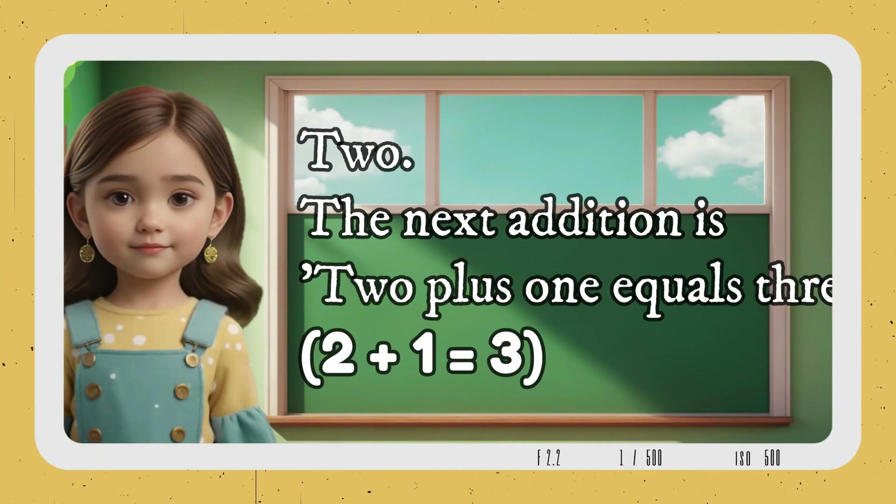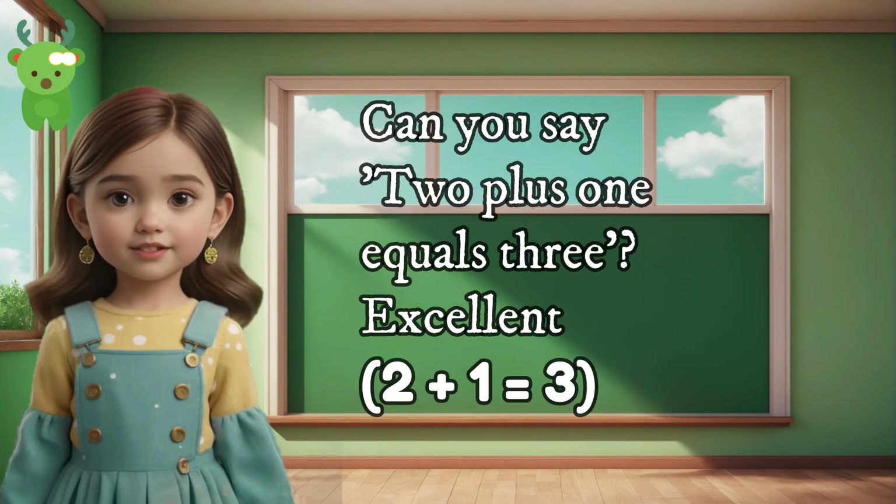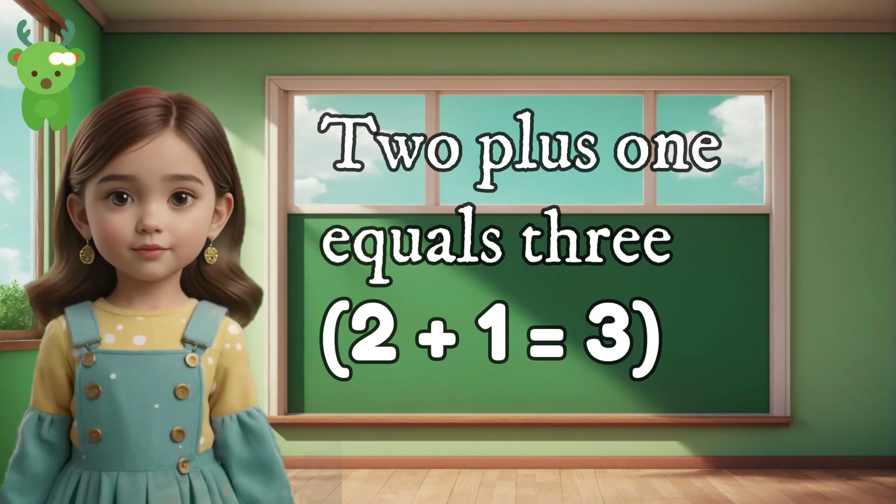2. The next addition is 2 plus 1 equals 3. Can you say 2 plus 1 equals 3? Excellent. 2 plus 1 equals 3. 2 plus 1 equals 3.